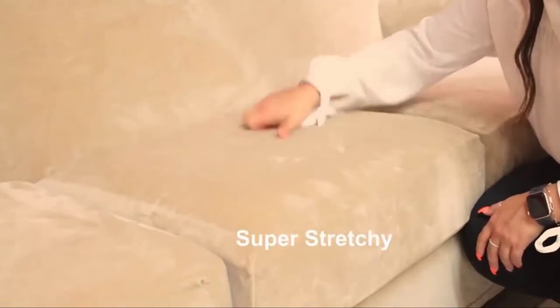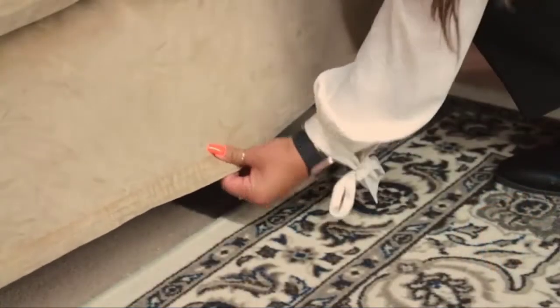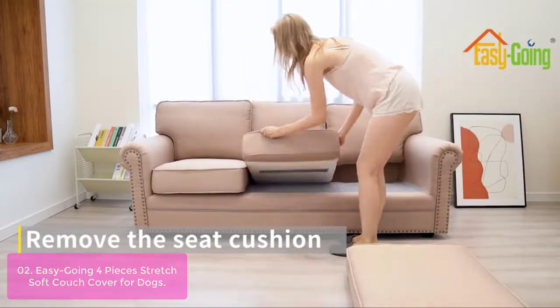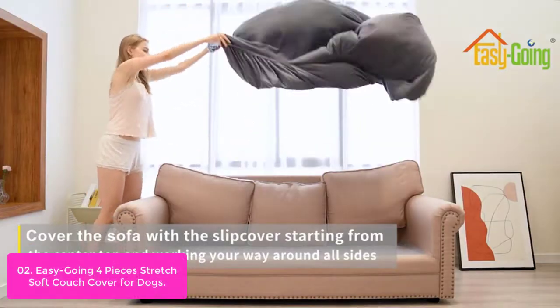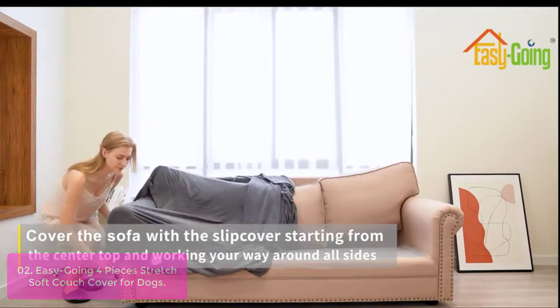The Versatex 4-Pieces Real Velvet Plush Sofa Cover makes for a highly valuable addition to any living room. List number 2: Easy-Going 4-Pieces Stretch Soft Couch Cover for Dogs. This sofa cover is crafted from microfiber fleece fabric, including one piece of base cover and three pieces of cushion covers.